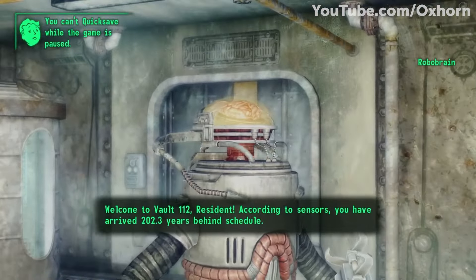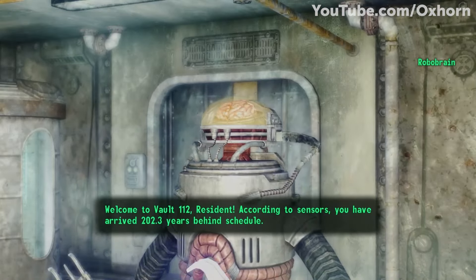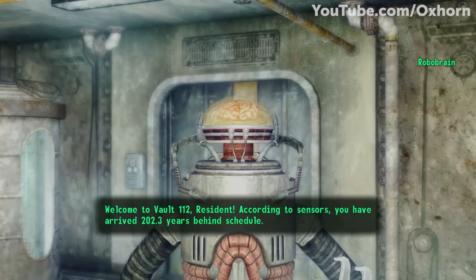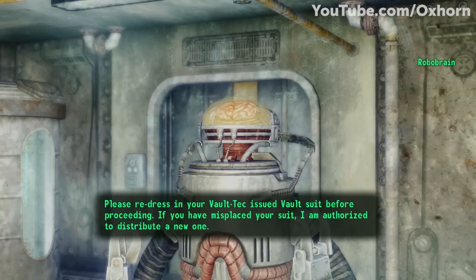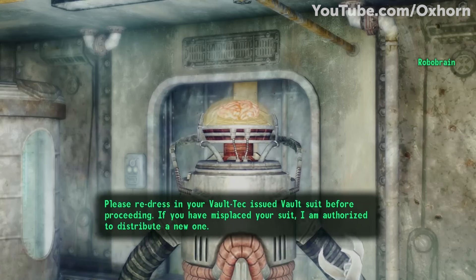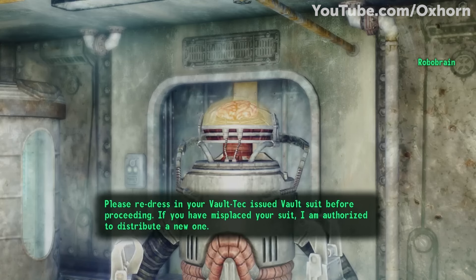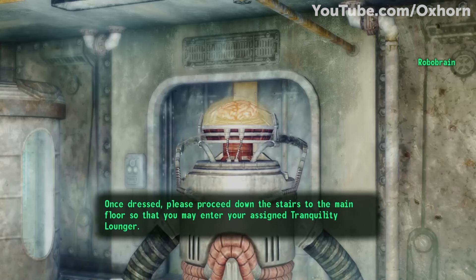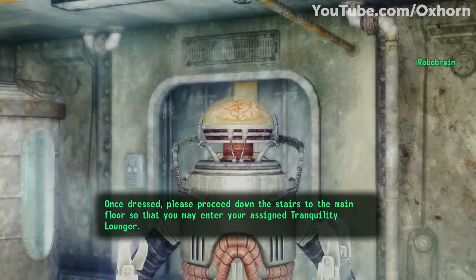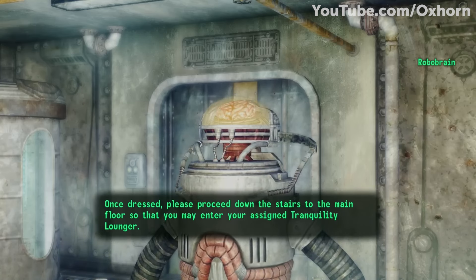A Robobrain greets the Lone Wanderer: 'Welcome to Vault 112, resident. According to sensors, you have arrived 202.3 years behind schedule. Please redress in your Vault-Tec issued vault suit before proceeding. If you have misplaced your suit, I am authorized to distribute a new one. Once dressed, please proceed down the stairs to the main floor so that you may enter your assigned tranquility lounger.'